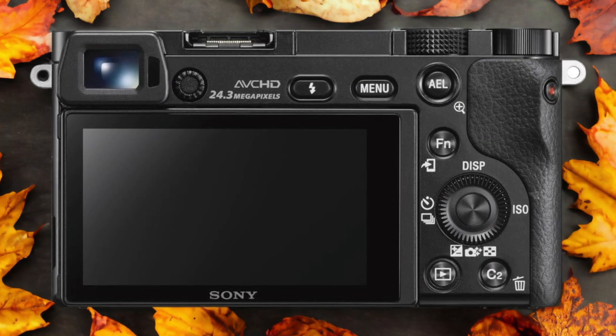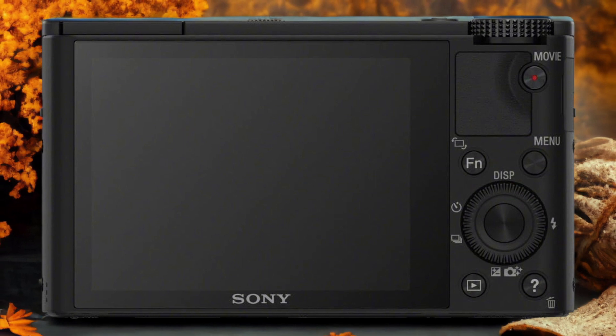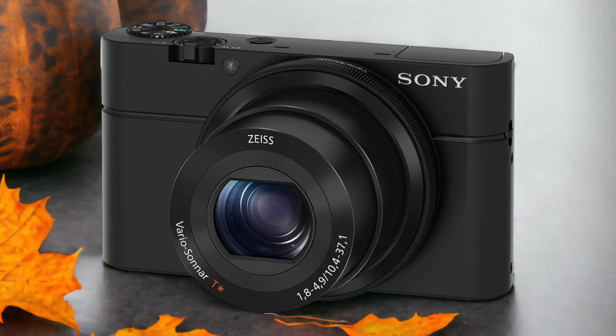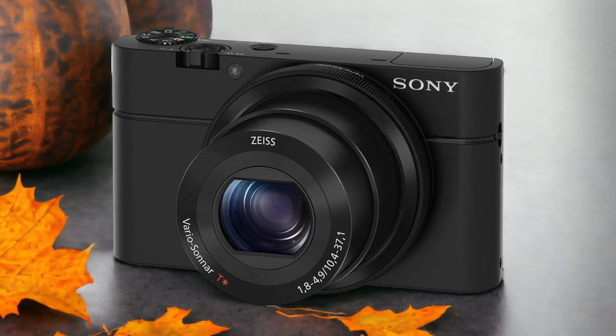The Sony RX100 and the Sony A6000 are two digital cameras that were officially introduced respectively on the 28th of August 2012 and the 23rd of April 2014. Let's take a look at how their specs compare to each other.